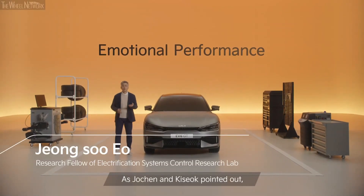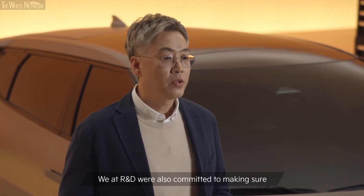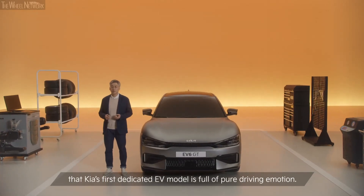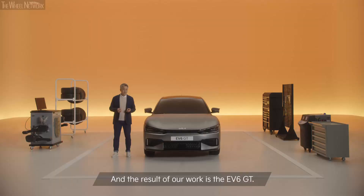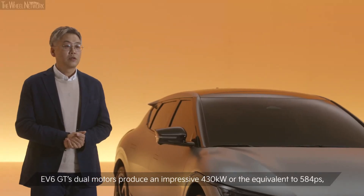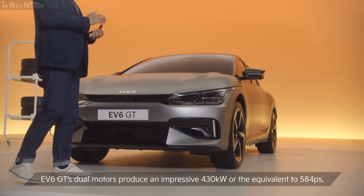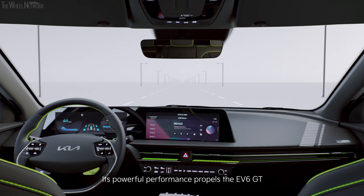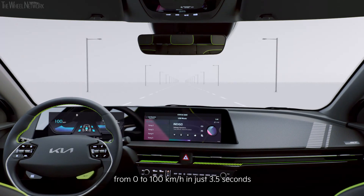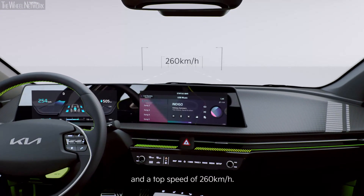As Johan and Kiseok pointed out, our commitment lies in creating inspiring spaces. We at R&D were also committed to making sure that Kia's first dedicated EV model is full of pure driving emotion. And the result of our work is the EV6 GT. EV6 GT's dual motors produce an impressive 430kW, or the equivalent of 584ps, like many of today's supercars. Its powerful performance propels the EV6 GT from 0 to 100km/h in just 3.5 seconds, and a top speed of 260km/h.